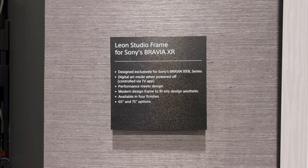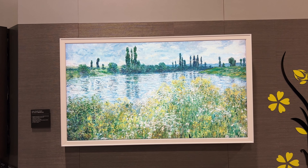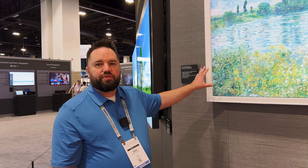Now Sony partner Neon has a frame you can add to the highest end Sony TV and an app that works with the TV. So you can still have the best Sony TV in your house and it still looks great when you turn it off. It's the best of all worlds.